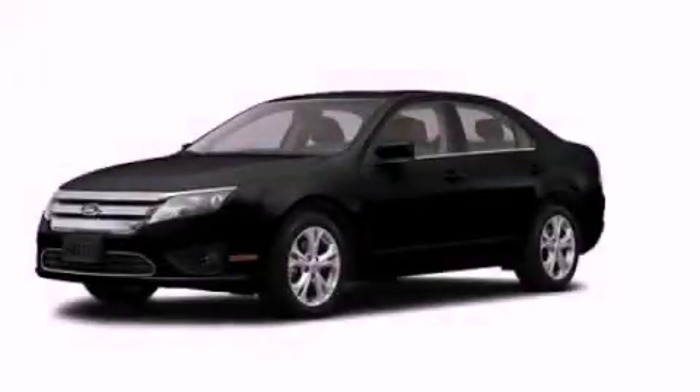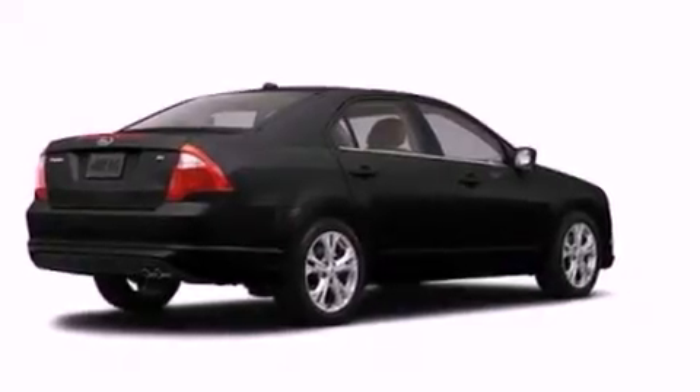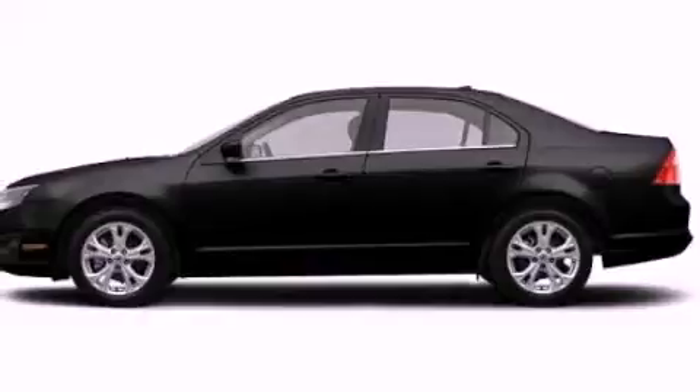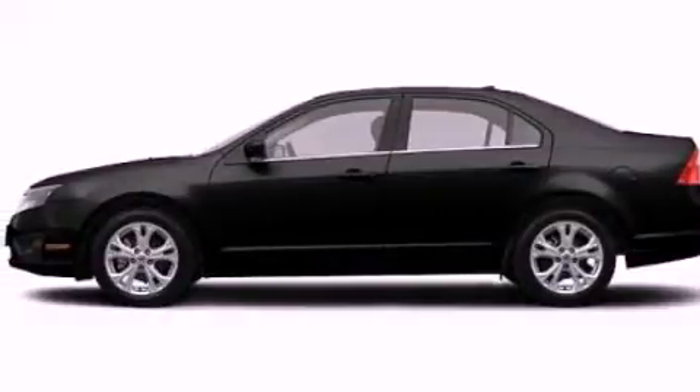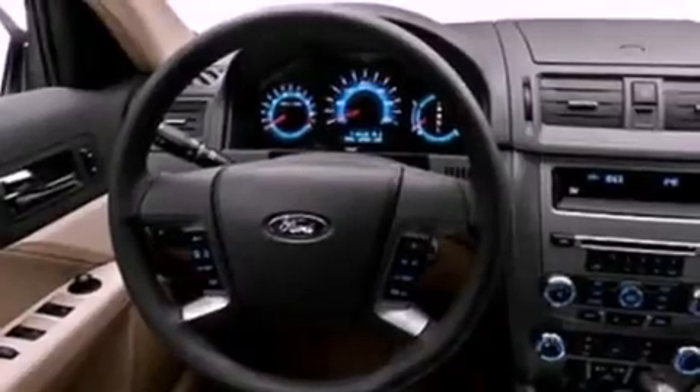This is a brand-new 2012 Ford Fusion. It has a 2.5-liter four-cylinder engine and an automatic transmission. Its top features include a low-tire pressure indicator, traction control and stability control systems, aluminum wheels, and satellite radio.